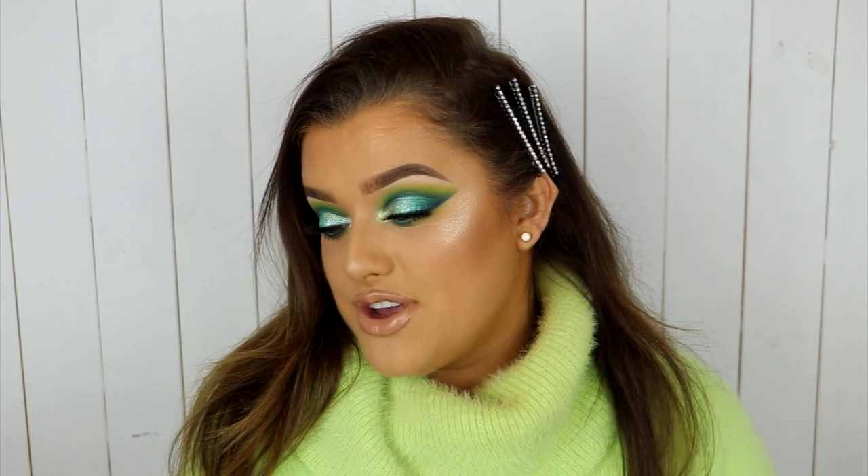Before we get started, it's post notification bell shout-out time, and this week it goes to Coco Loom Makeup, who says 'Love to hear what products you've been loving Rachel, also your gloss is popping in this video — hashtag notifications always on.' Thanks girl! If you think my gloss is popping in that video, wait till you see this one.